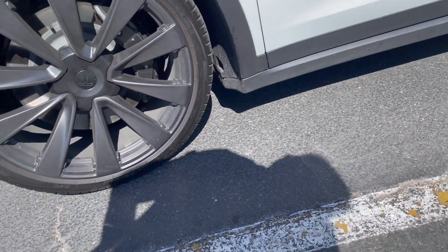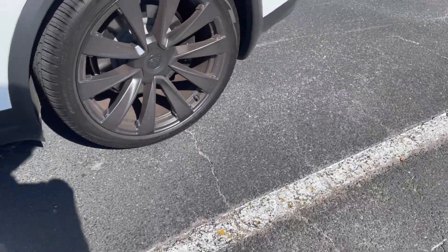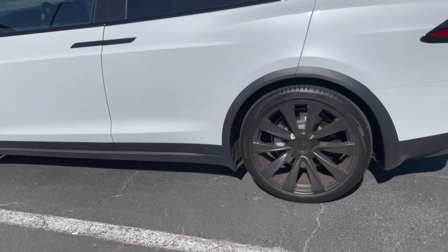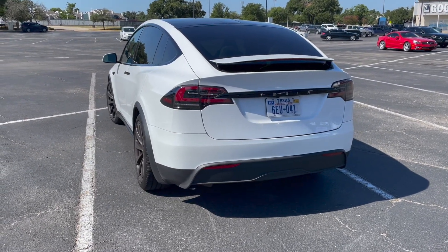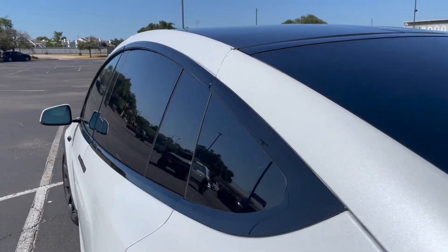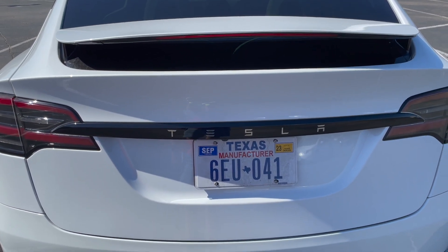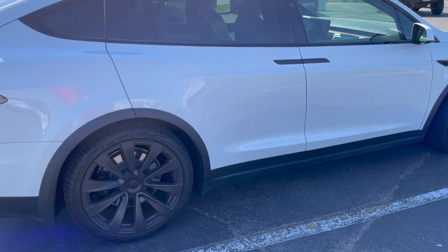All season 265/35 R22 Pirellis — same on both sides, so they're square tires. This looks pretty nice actually. If you have room in your garage for a Model S-shaped car, an X might be an option for you. Someone scratched that up. The spoiler is a fixed spoiler — it'd be nice if it went down like a Porsche's, but it is what it is. That's the outside tour.